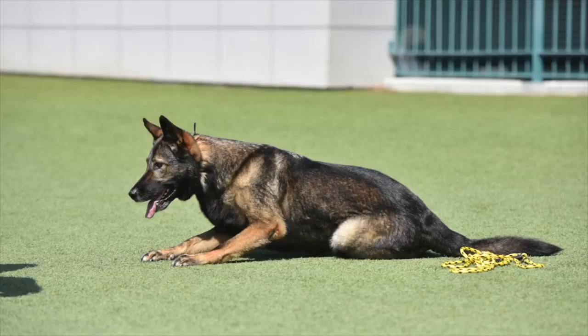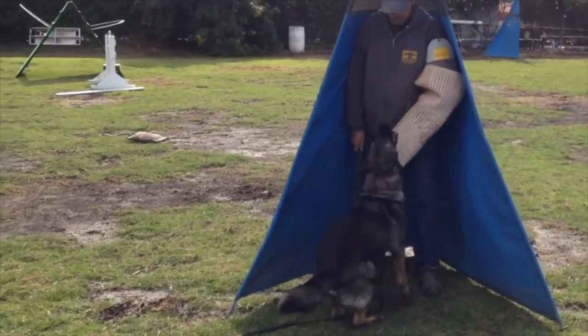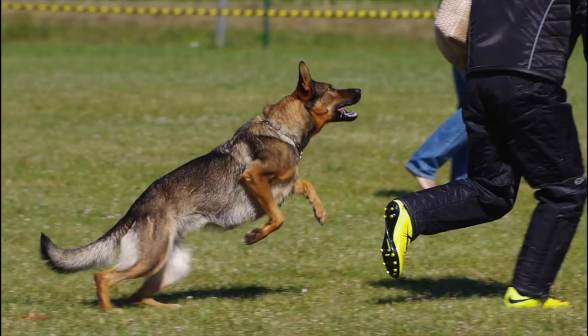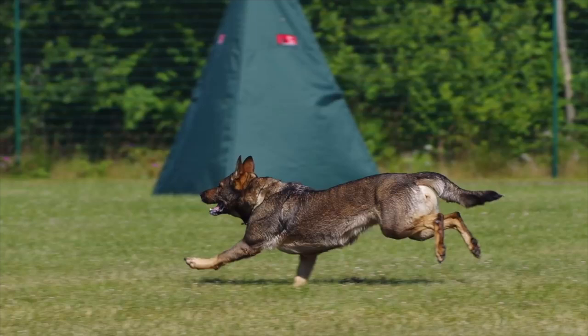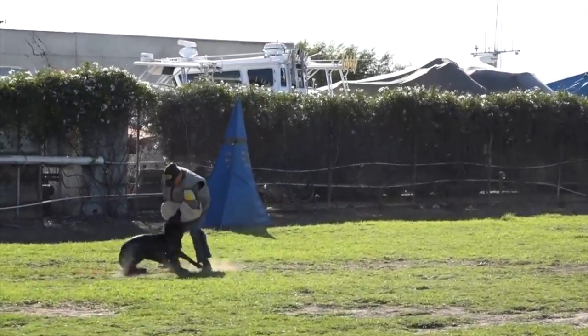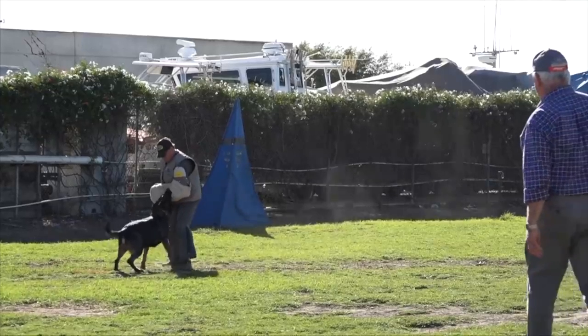It is also important to remember that German Shepherds are sensitive dogs and can be easily stressed by changes in their environment such as moving to a new house, changes in the family, or the introduction of a new pet. So it is crucial to be aware of their behavior and to provide them with a calm and stable environment.